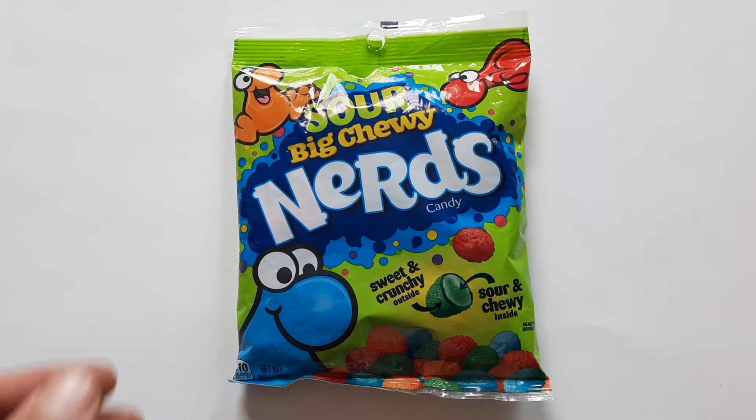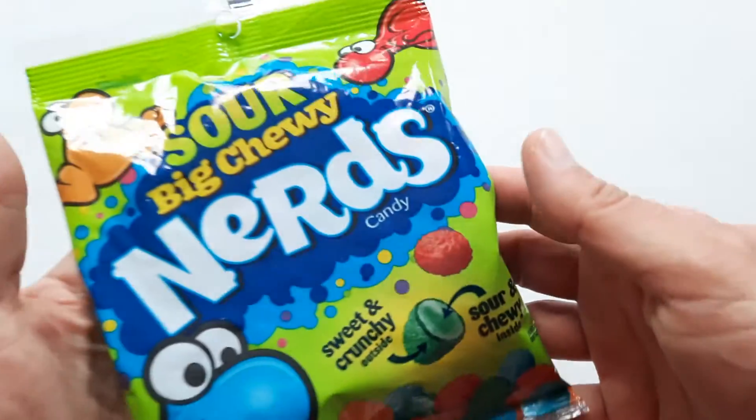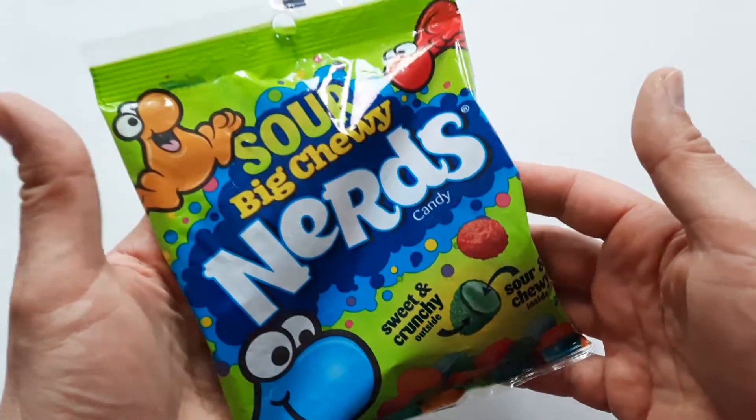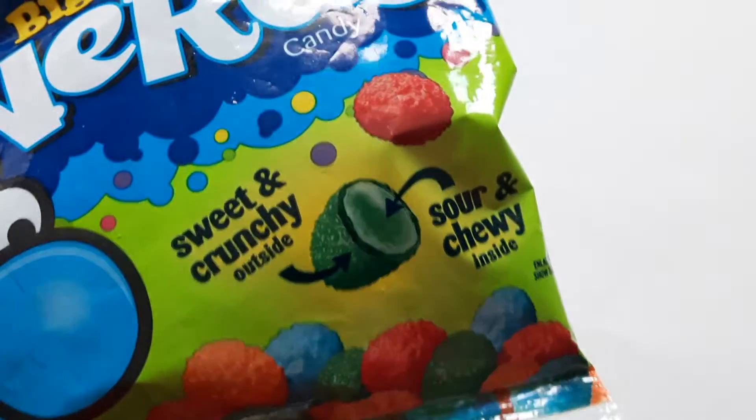I certainly hope so. I am expecting big things here. I really, really enjoyed the Big Chewy Nerds, so hopefully the Sour version is just as good.